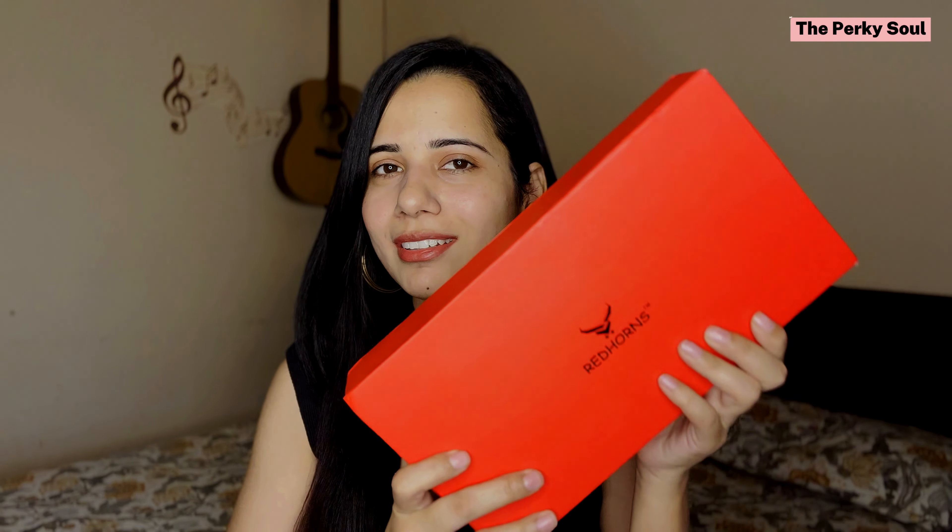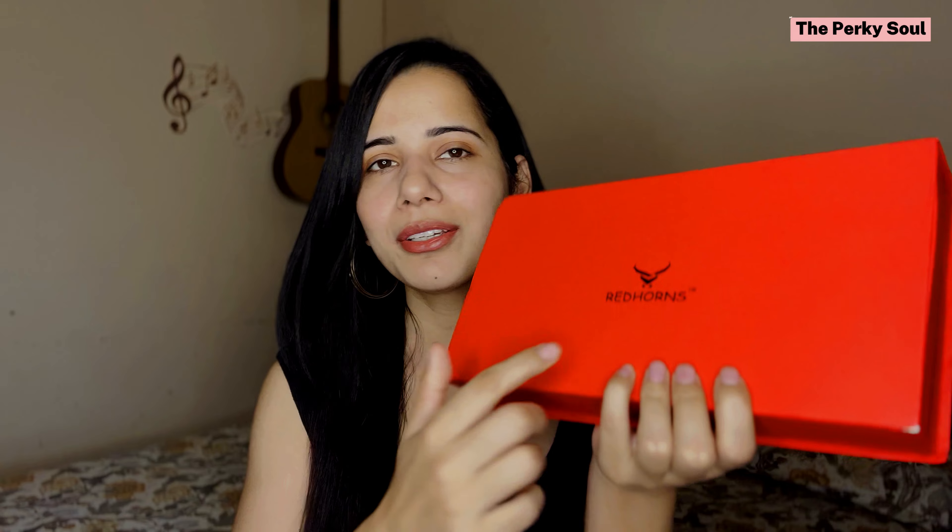Now without further ado, let's begin the video. I am super excited for this video because I have all my belts. This is the box I received from the brand — it has really nice branding and packaging. It is a red color box and you can see the logo right here — Redhorns is written here. So let's see the belts one by one.